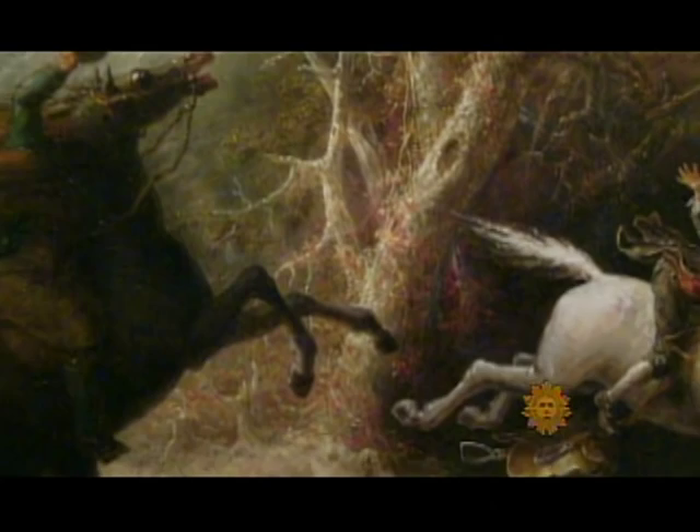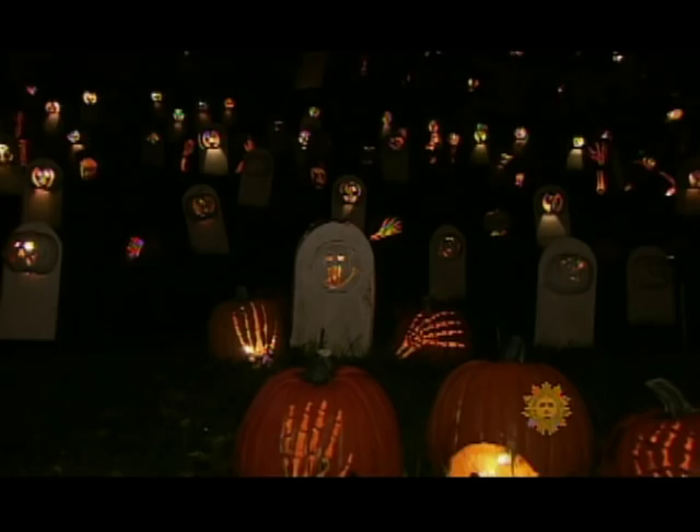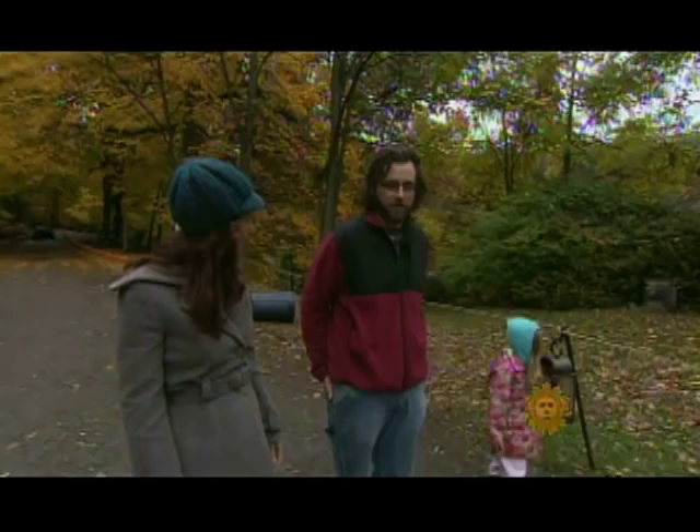In the heart of New York's Hudson Valley, where Washington Irving's headless horseman rises, a new spooktacular tradition has arisen. Take one humble jack-o-lantern, multiply it by 4,000, add some whimsy and creepiness, and you have yourself the Great Jack-O-Lantern Blaze.